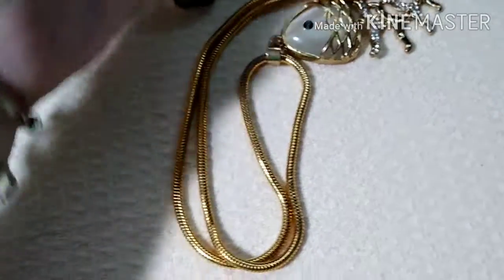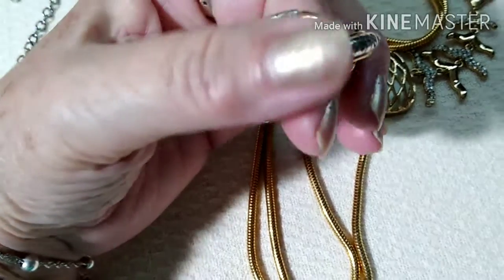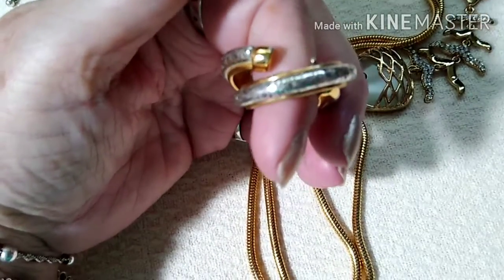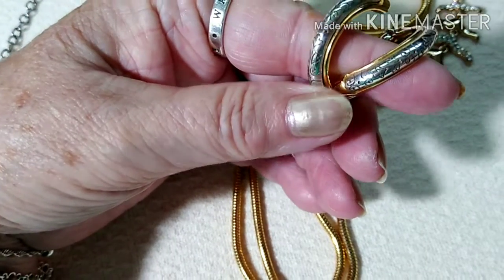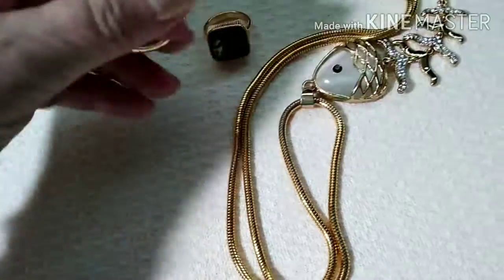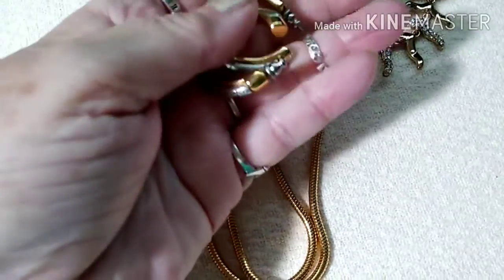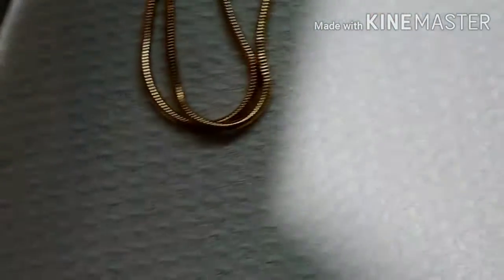Then we have these earrings — I thought they were Brighton but they're not. Those are sterling silver. The gold color I'm not sure about, but these are tested as sterling and they look like Brighton. They're very pretty, I like the pattern on them.